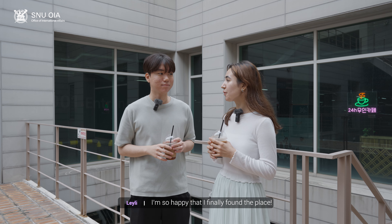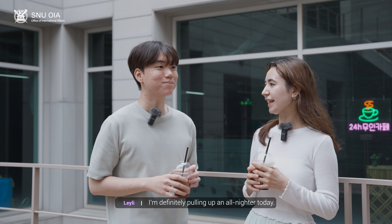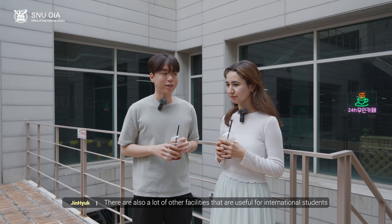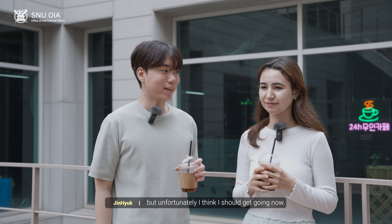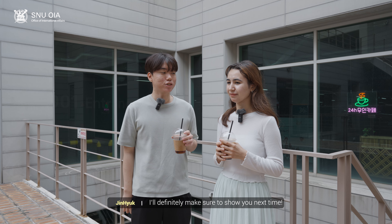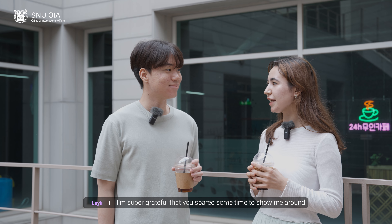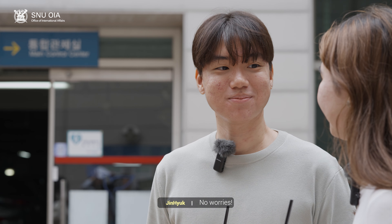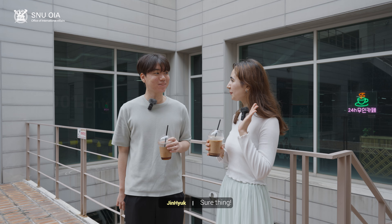I'm so happy that I finally found the place. I'm definitely pulling up an all-nighter today. There are also a lot of other facilities that are useful for international students, but unfortunately I think I should get going now. I'll definitely make sure to show you next time. Thank you so much, Jin Hyuk. I'm super grateful that you spared some time to show me around. No worries. You should get going before you're late. See you around. Sure thing. Bye.